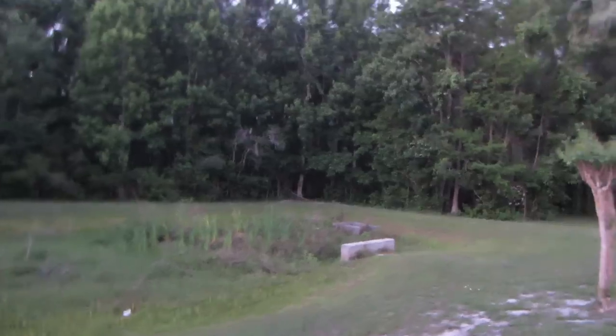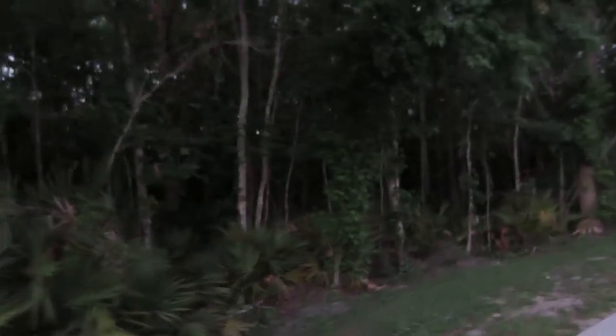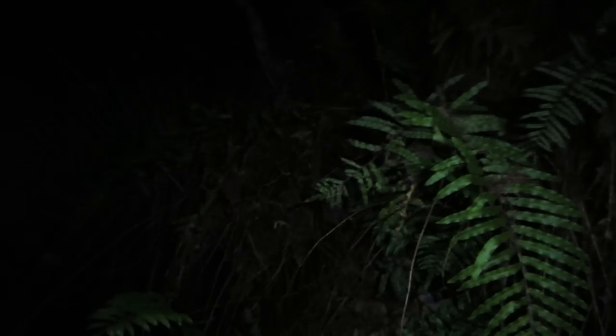Dylan and Heather suggested geocaching, and I'm like, that sounds awesome, let's do it! We found one close to our house — about a half mile away. They tell us it's in some deep dark woods, and sure enough, we're in what looks like a swamp. It's so dark in here — we came from the light and now they've taken us into the dark.